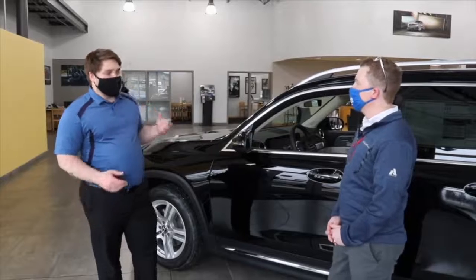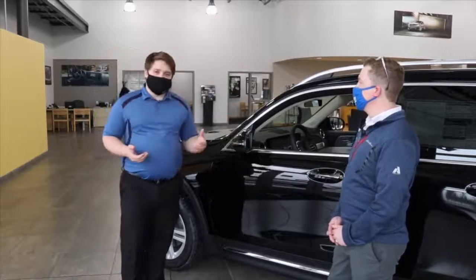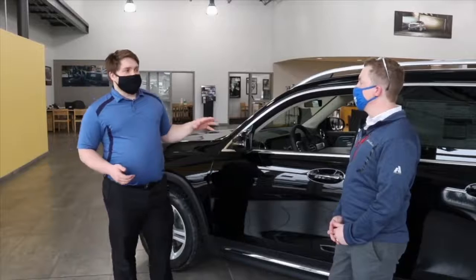All those things, paired with multiple airbags and warning systems, truly make this one of the safest vehicles on the road.